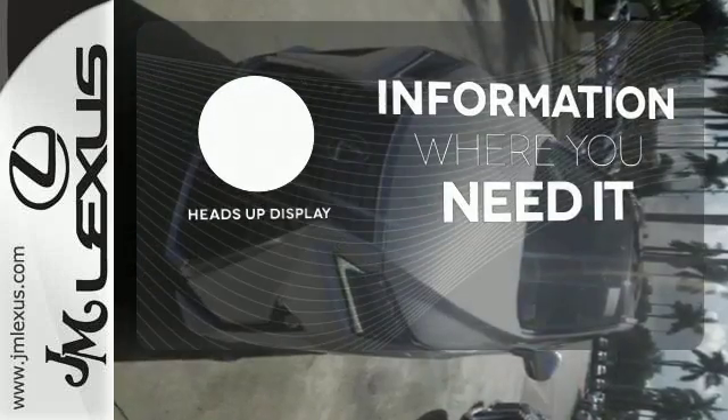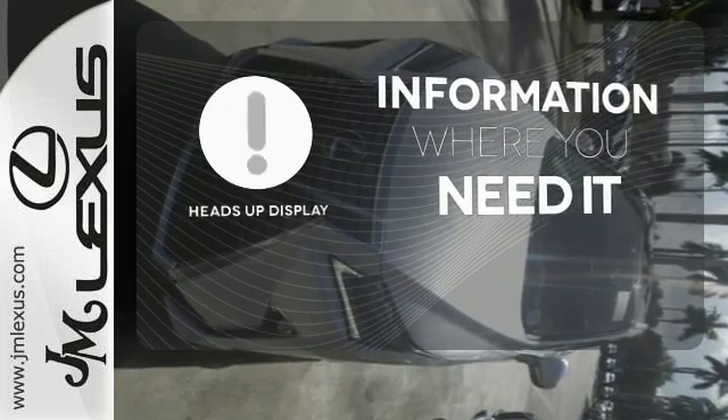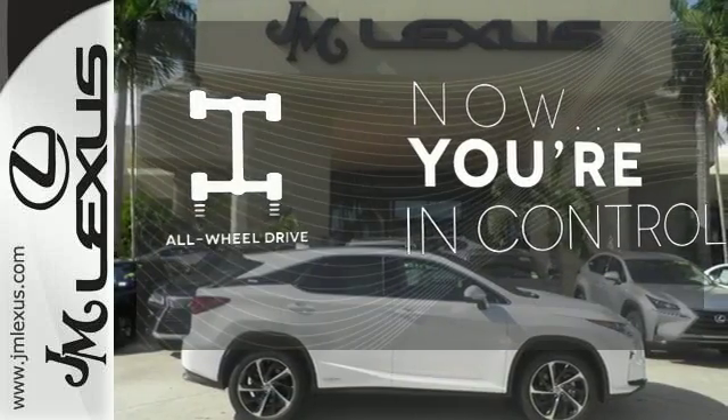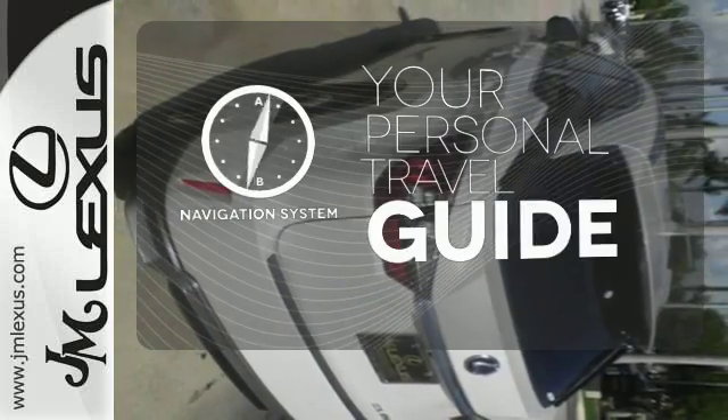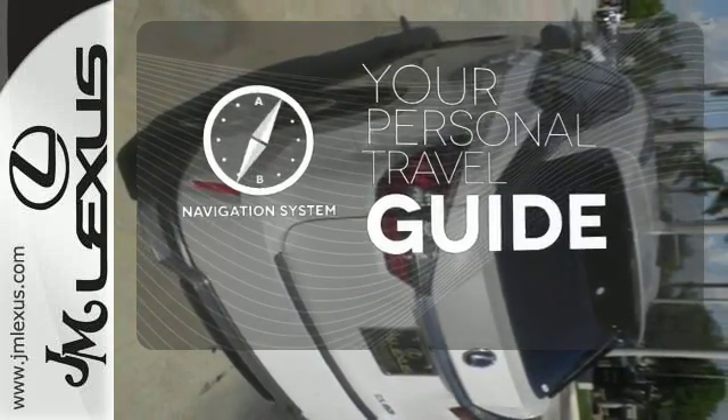The heads-up display will give you all the information you need right where you need it. This vehicle with its grippy all-wheel drive can handle anything Mother Nature throws at you. It comes with a navigation system to easily guide you to your destination.